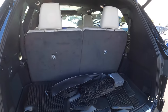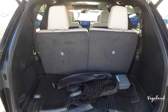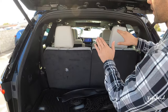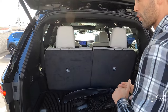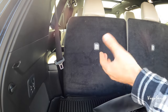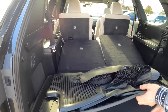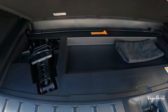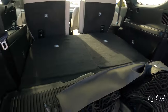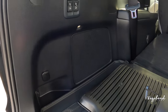Opening up the automatic liftgate, the cargo area with all seats up gives you about 20 cubic feet of space. Drop the third row and you get 57 cubic feet. Drop both the third and second rows and you get 97 cubic feet. You can control that electrically via a control panel in the cargo area. Under the mat you have your spare tire, jack, hooks, a 12-volt outlet, and the Mark Levinson subwoofer.